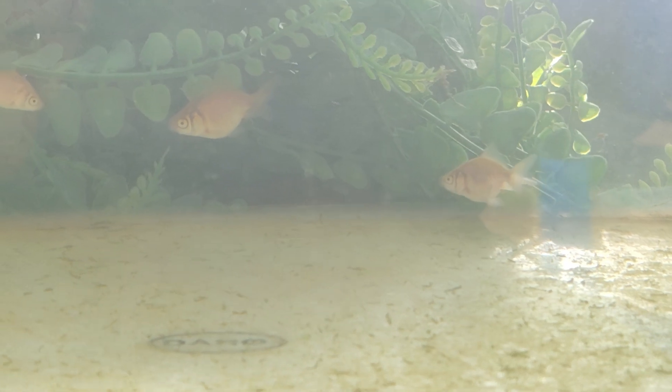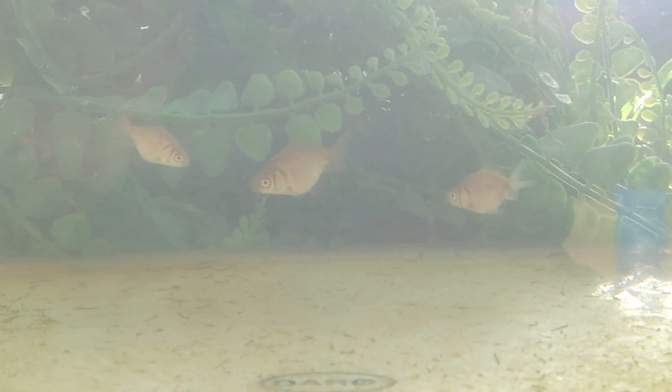You guys can enjoy some videos on fish I'm going to put in this video while I'm speaking about this issue. Buoyancy issues in fish because of the swim bladder could be because of a variety of different factors.